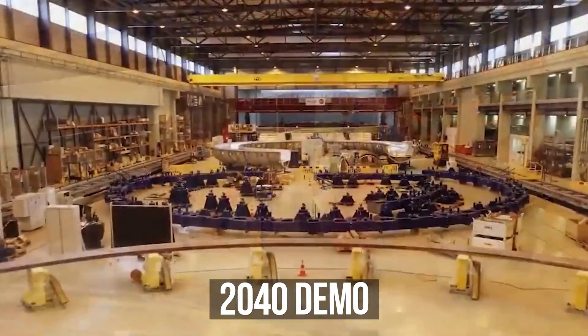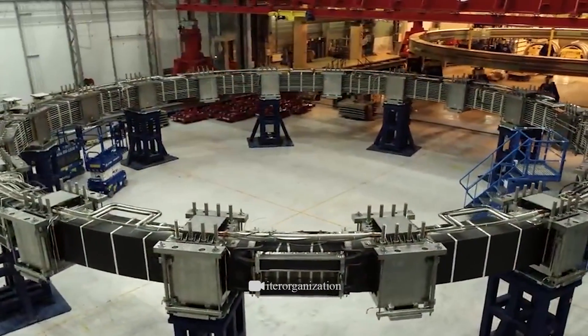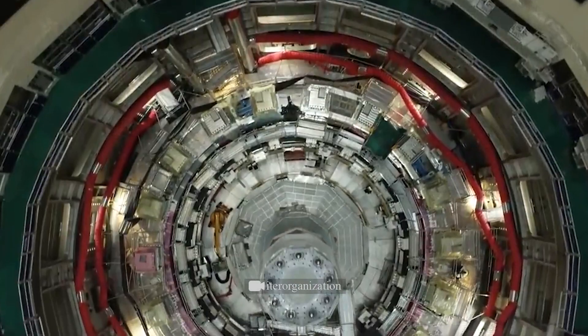scientists plan to launch the first ever DEMO power plant with a thermonuclear reactor. But the whole project is also criticized for being too technically complex and unreasonably expensive. However, we still need new safe sources of energy.